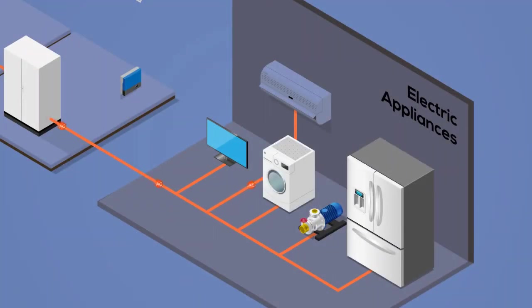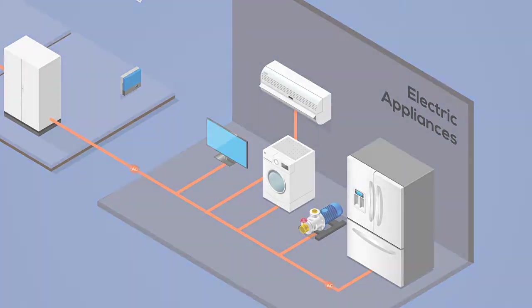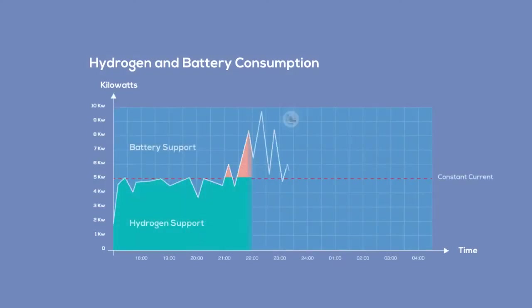However, batteries work well supplying rapid peaks of power on demand to complement the fuel cell system.